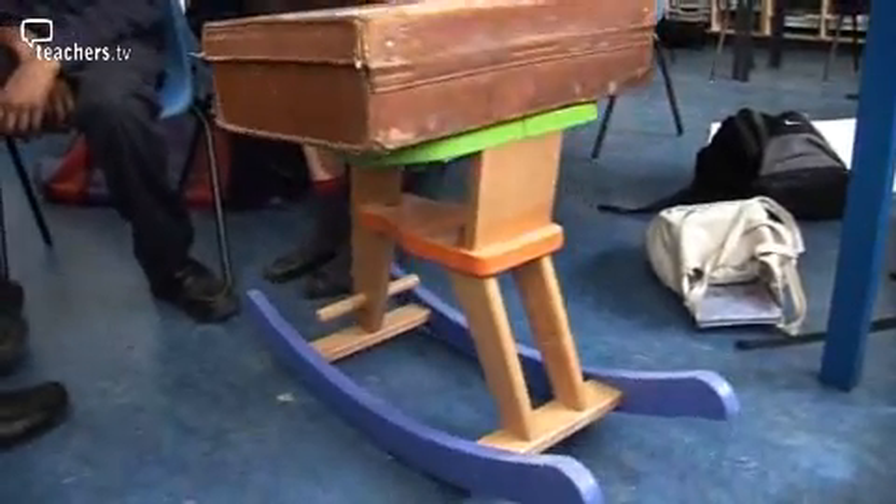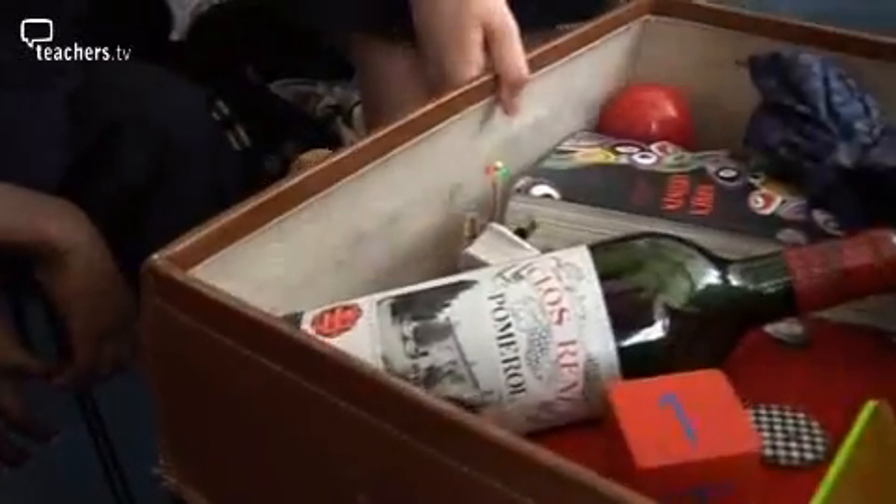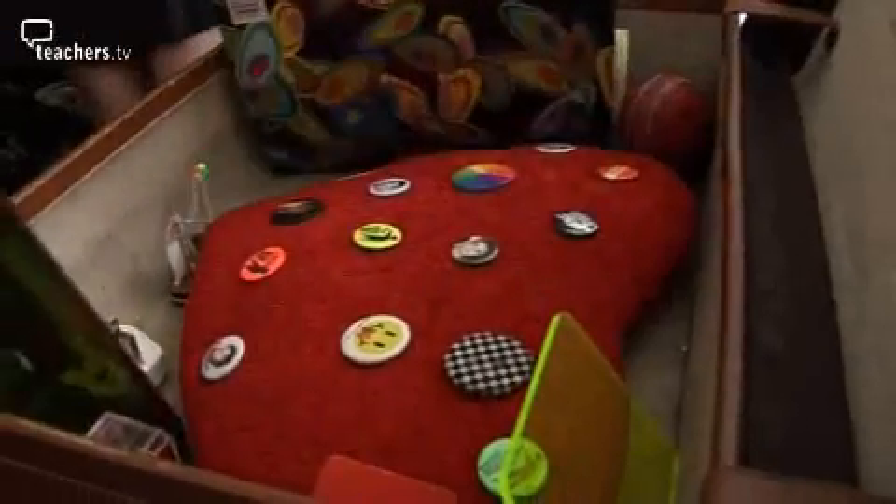It represents how people move about. And so underneath, this is the suitcase which they take with them — it's got all their personal possessions, and then buried underneath they've got their big heart which they take with them wherever they go.